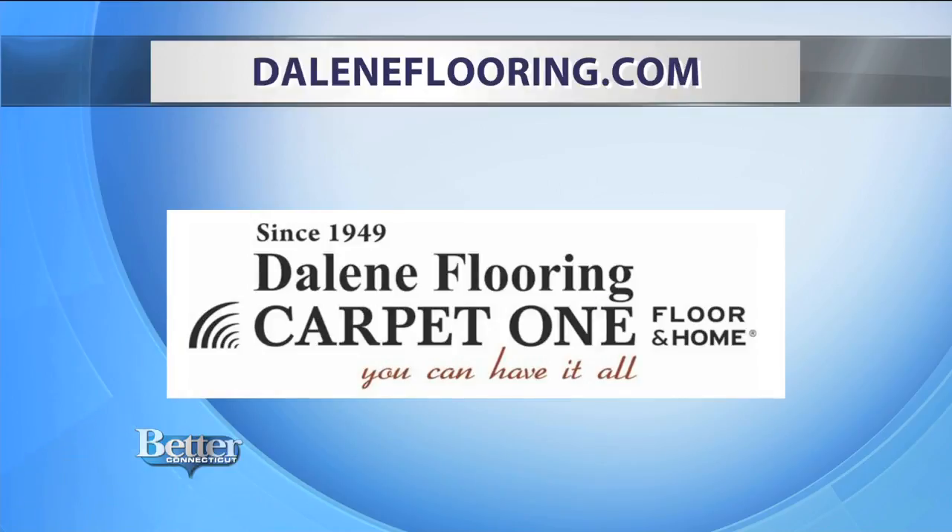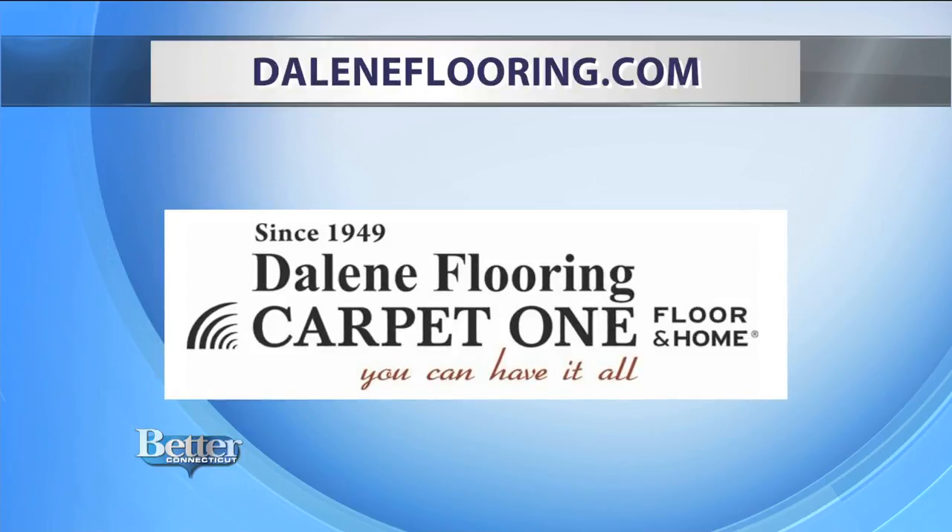There are six Dalene Flooring and Carpet One stores in Connecticut, including a brand new one in Enfield. For addresses and more information, head to DaleneFlooring.com.